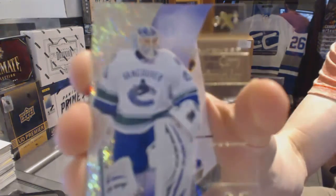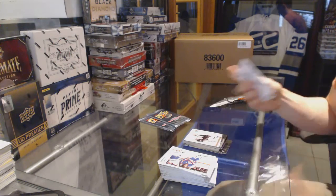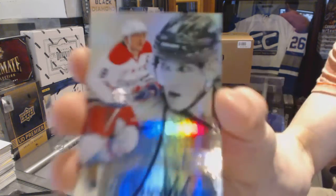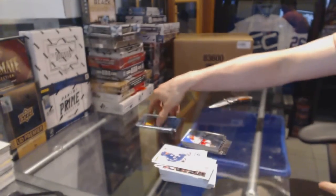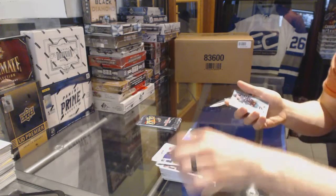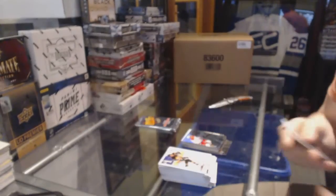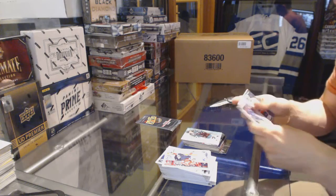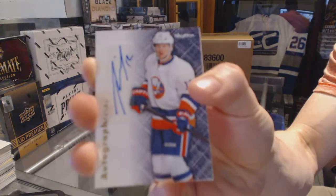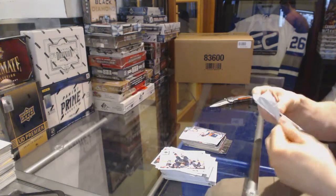EX Corey Schneider and a retro Evgeny Malkin. Flair Showcase Blue number 150 Alex Ovechkin. EX Corey Schneider. Autographics Tommy Wiggles. EX Corey Schneider. Autographics Josh Bailey. EX Corey Schneider.